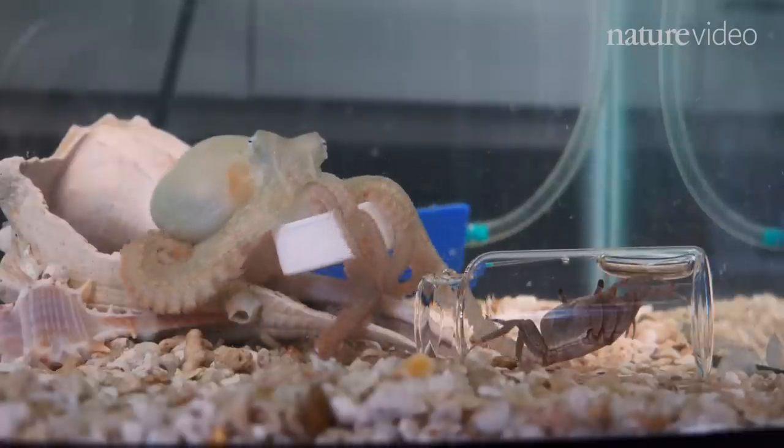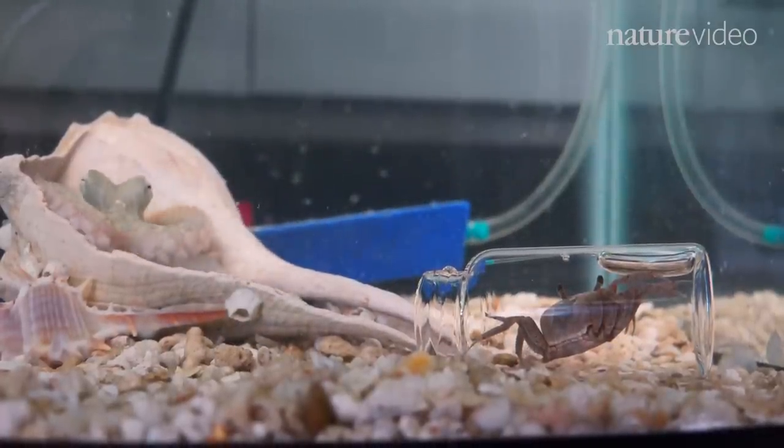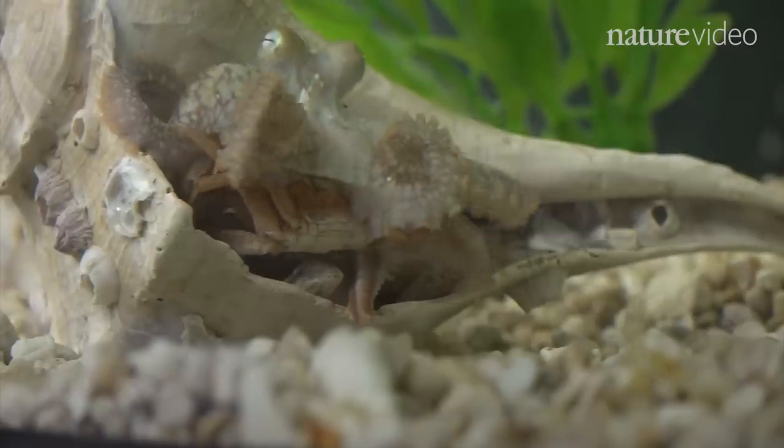This network of neurons makes him about as smart as a dog, and lets him learn and remember complicated tasks, like unscrewing a jar to reach the tasty crab inside. Not bad for a glorified clam.